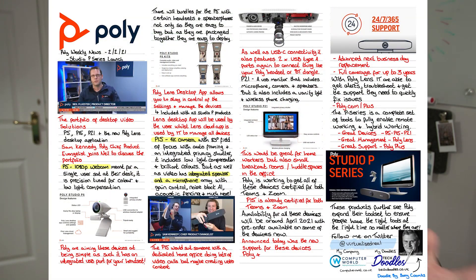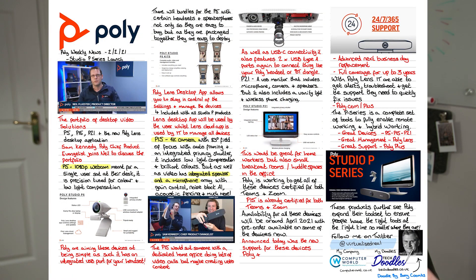The next device is the Poly P15 — a small bar device, similar to the collaboration bars like the Studio X30, but this is a USB device. It has a 4K webcam, a microphone array, and built-in speakers. It is also able to do framing technology to make sure you're perfectly framed, plus noise reduction and audio fencing to make sure you're heard clearly. This device is aimed at people who attend a lot of meetings and have a dedicated space — at home or in the office. It's ideal for those who need to create content regularly: click and go, already set up and working. This is going to be a really popular device for professionals looking to up their audio and video game.